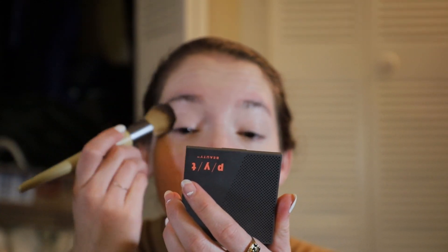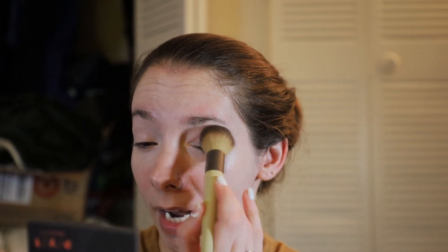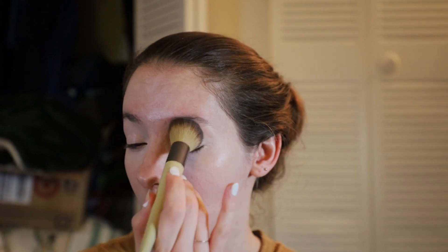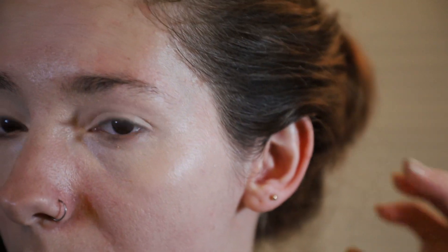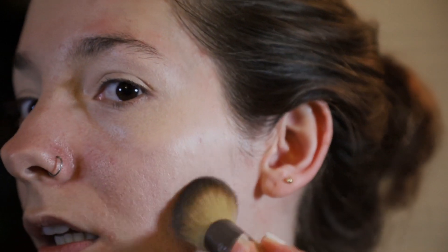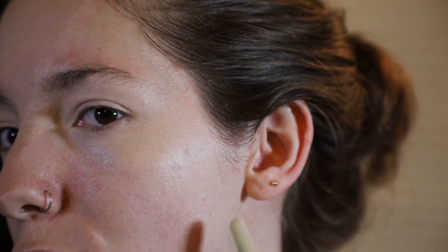This concealer does crease almost in seconds on my eyelids. Very creamy. It's not very thick and I would call it like a light to medium coverage. I mean, you can still see my blemishes.